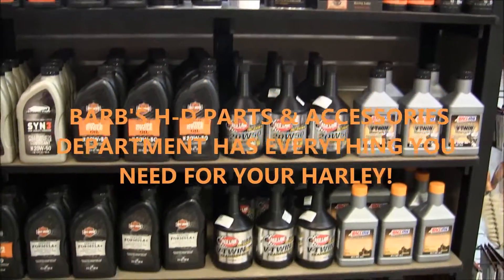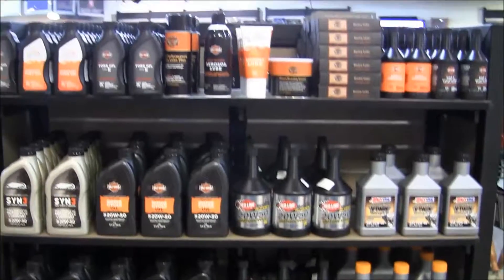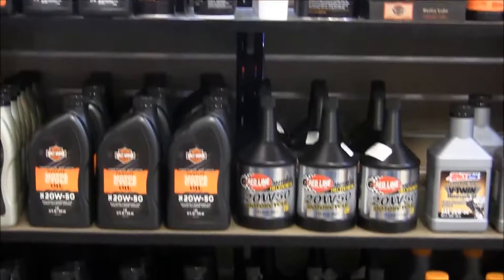We carry a full line of fork oils, brake fluid, engine oils, transmission oils, and primary fluids for your Harley-Davidson.